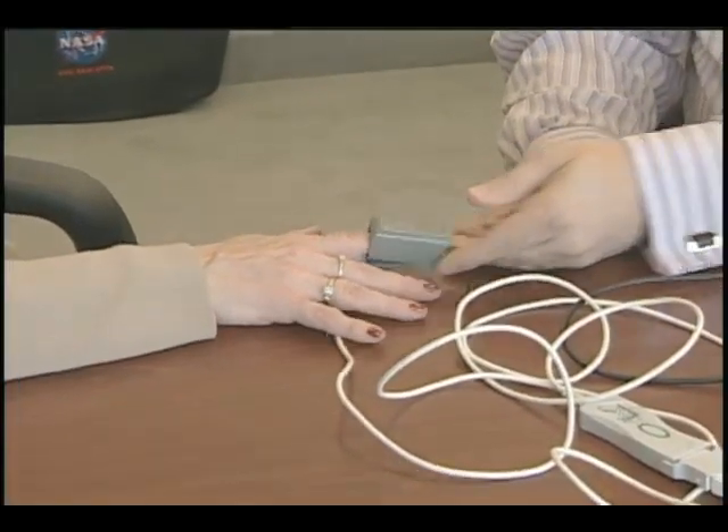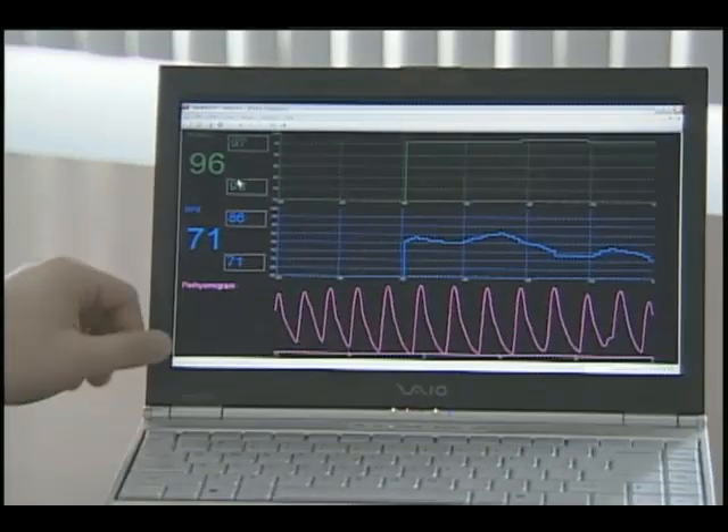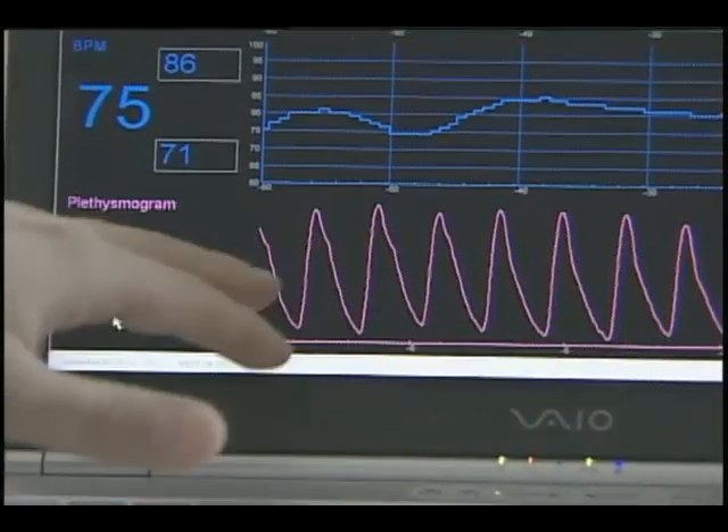Zinn is also commercializing the space technology for use here on Earth. It relieves some of the pressure from patients coming back to the hospital frequently to have their vital signs monitored. It can be done at home, and the signal can be sent wirelessly, real-time, back to the clinic.